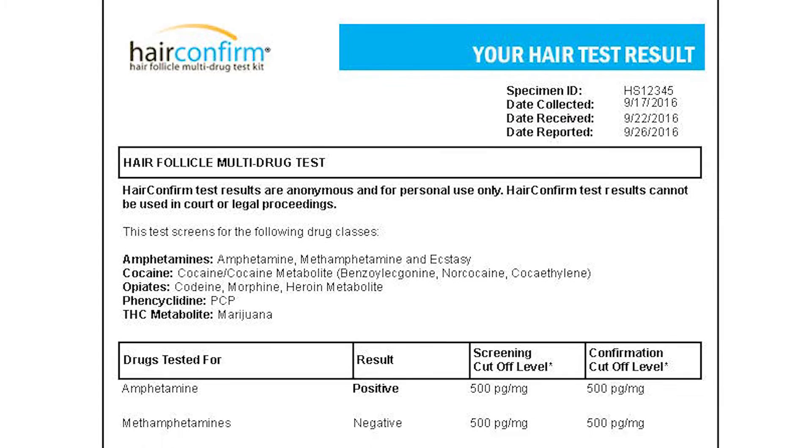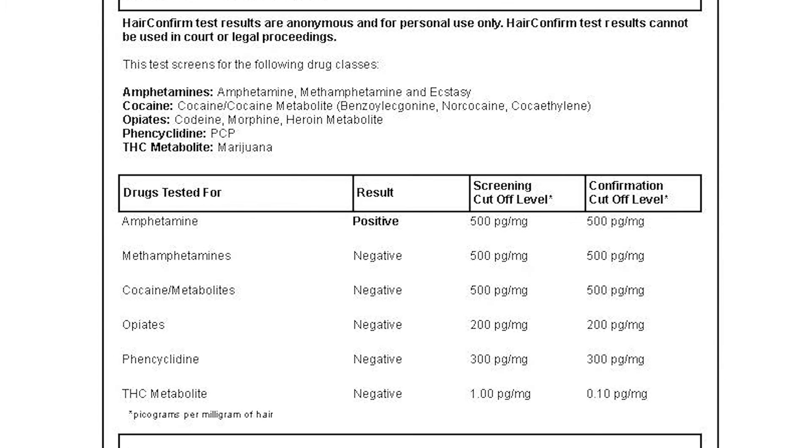Underneath that is a breakdown of the drug panels tested. This sample report is for a regular Hair Confirmed test. However, if you purchase the Hair Confirmed Plus prescription drugs, it will list the prescription drugs tested as well.